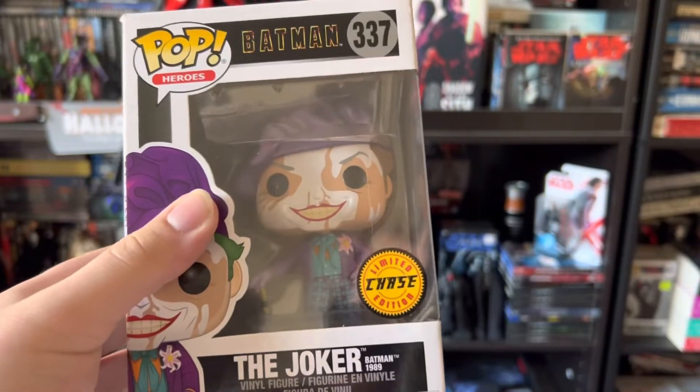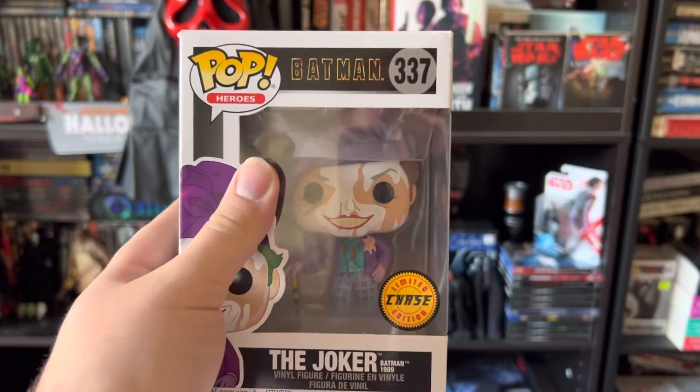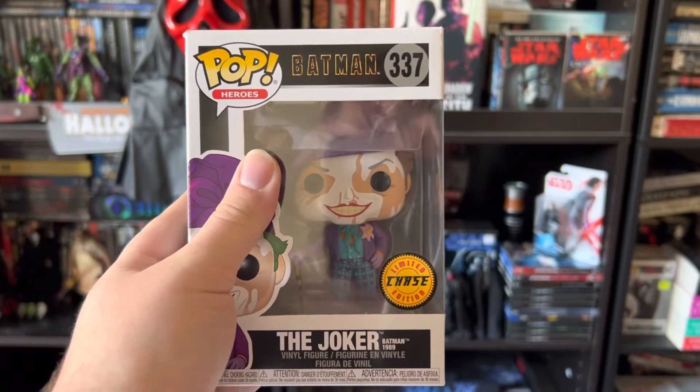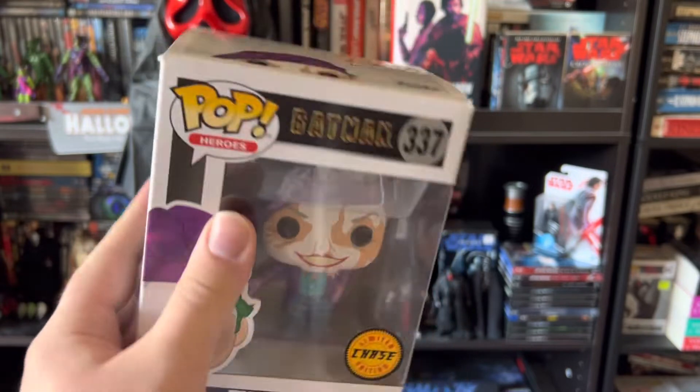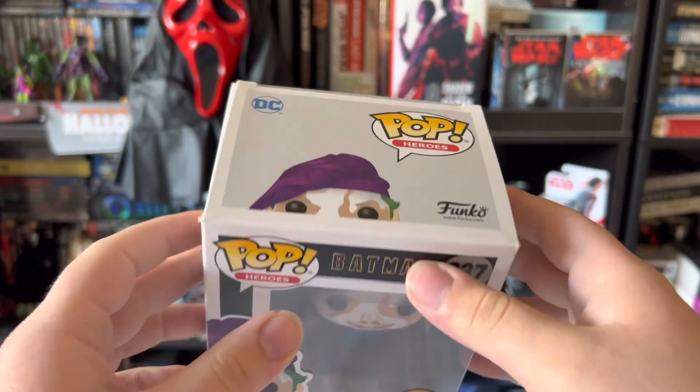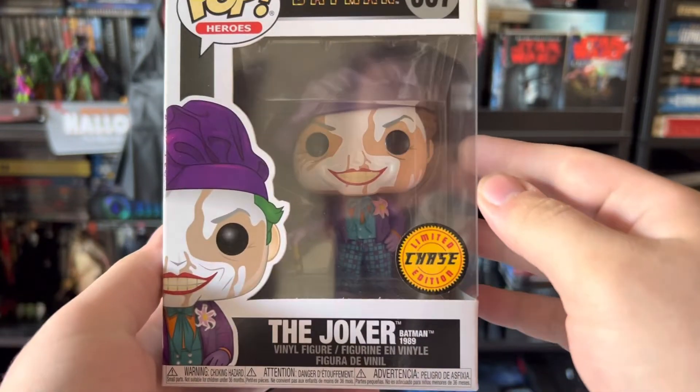Now I do apologize — I will not be taking this guy out of the box. I usually don't mind taking my Pop figures out, but if it's such a special one like this and I don't want anything to possibly risk happening to the box, I'm not going to do that. But I will show him to you here guys.